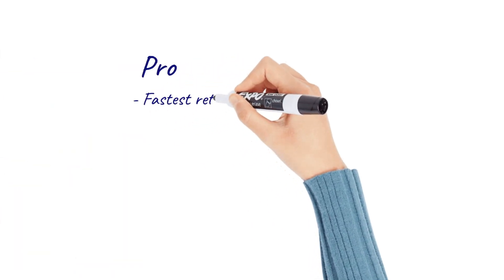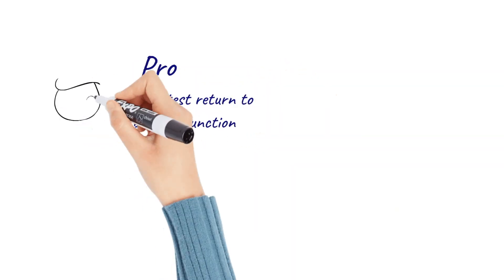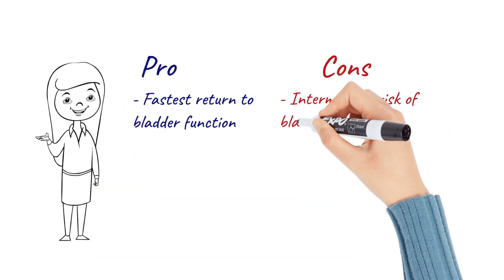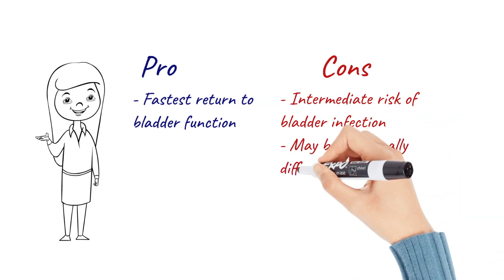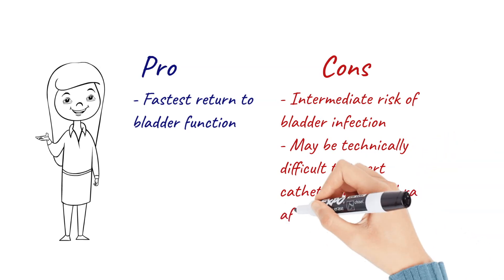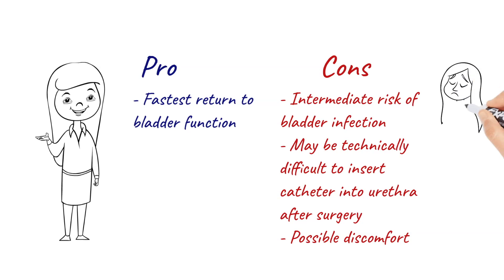The pro to this type of catheter is that it has the fastest return of bladder function. The downside is that there is an intermediate risk of bladder infection, it is often technically difficult to insert the catheter into the urethra after pelvic floor surgery, and there can also be pain or discomfort in the urethra while doing this.